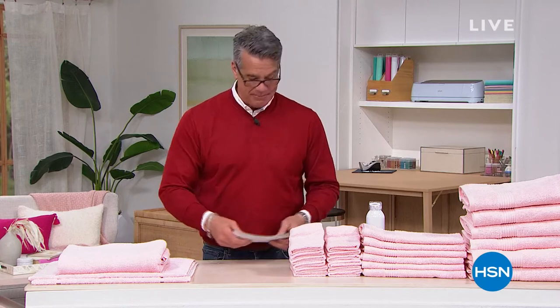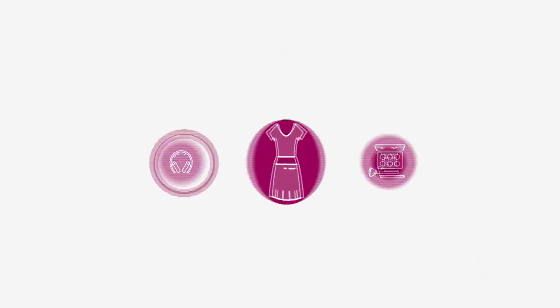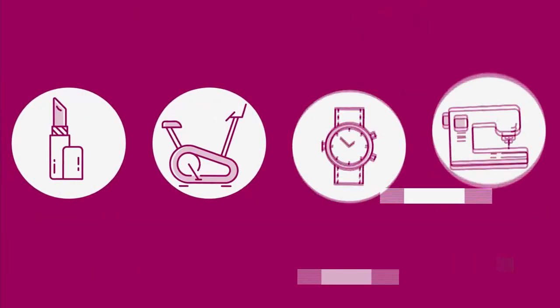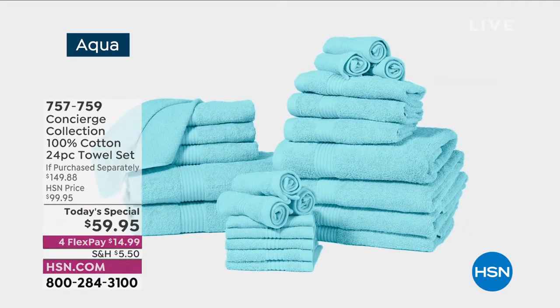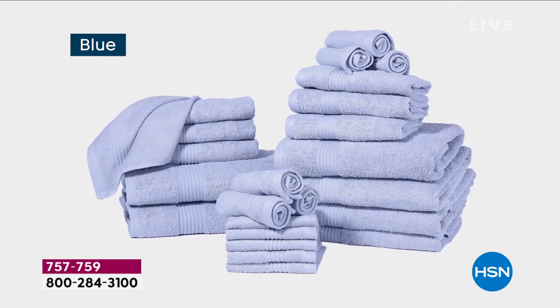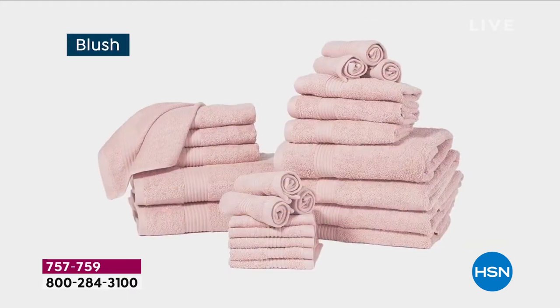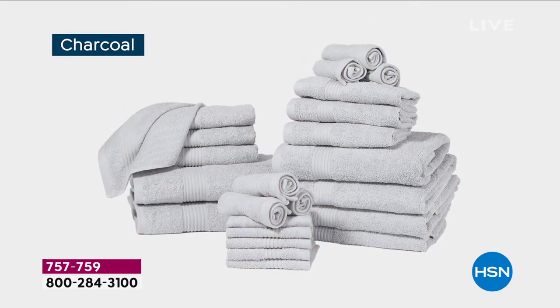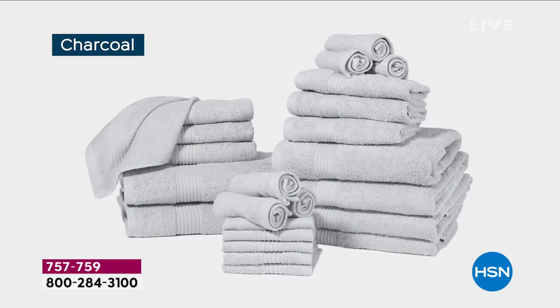That is coming up in a bit, but it is time for luxury, delicious, yummy, soft towels! We're doing a jumbo set — a complete set of soft, sumptuous, thirsty, 100% cotton towels that you will love. It is time for new towels!